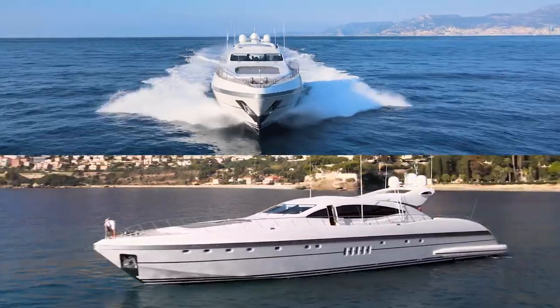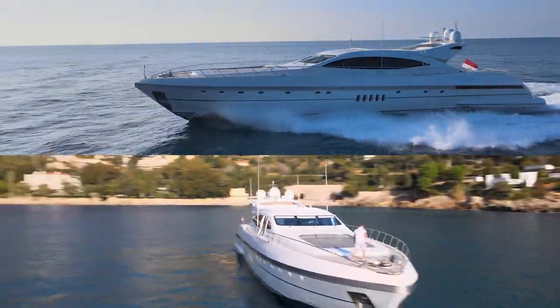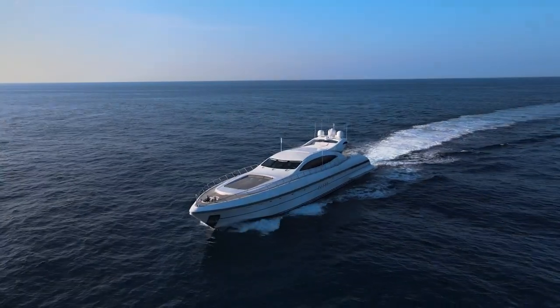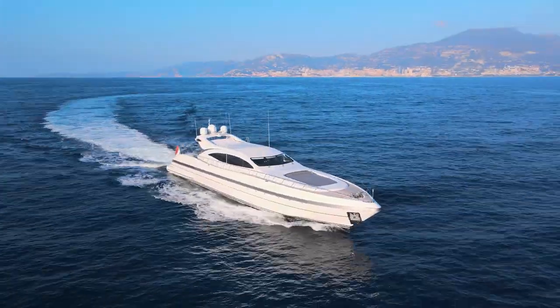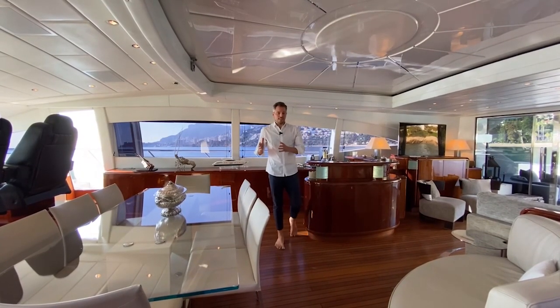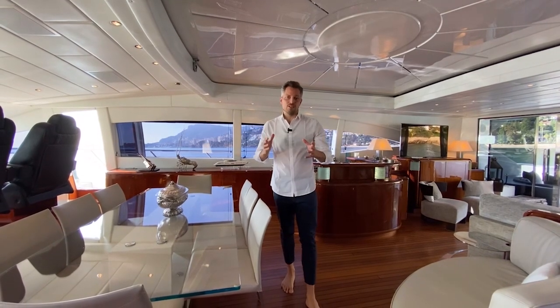If you look at her timeless lines gliding through the water effortlessly, you really understand why the Mangusta 108 is such an iconic yacht. The current owner acquired her in 2011 and since then has invested continuously to upgrade all systems and keep her in the best shape possible. Now let me give you a tour of this amazing Mangusta 108.